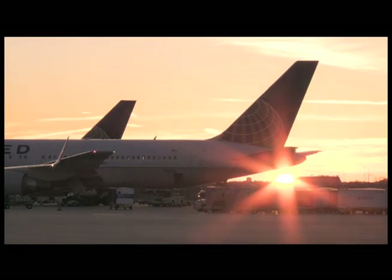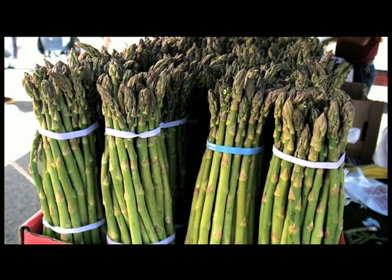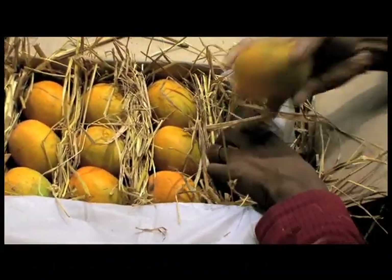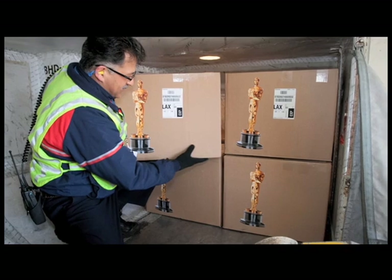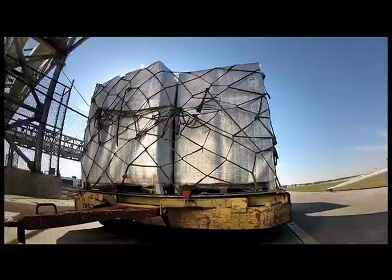We ship all types of products around the world. We've got asparagus from Peru, mangoes from Mexico, seafood and cut flowers. We roll out the red carpet, so to speak, for the Emmys and Oscars. We move quite a lot of interesting things on the airline.